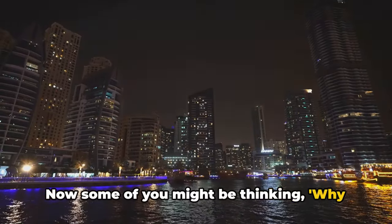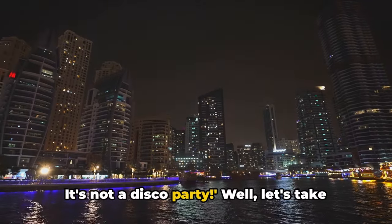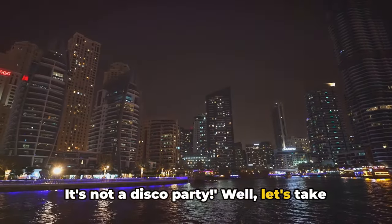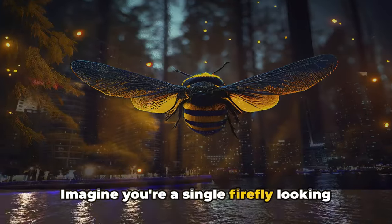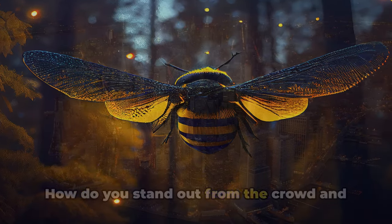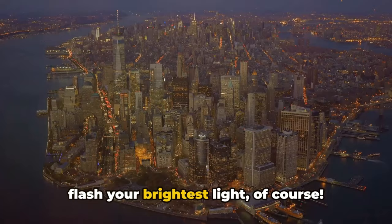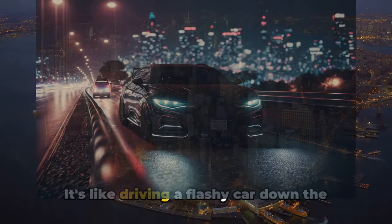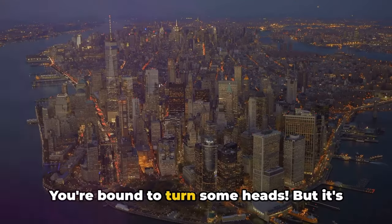Now some of you might be thinking: why would anyone want to glow in the dark? It's not a disco party. Well, let's take a step back and think about this. Imagine you're a single firefly looking for love on a warm summer night. How do you stand out from the crowd and catch the eye of that special someone? You flash your brightest light, of course. It's like driving a flashy car down the main street on a Saturday night — you're bound to turn some heads.